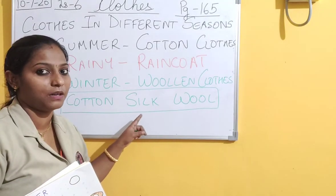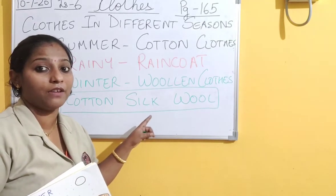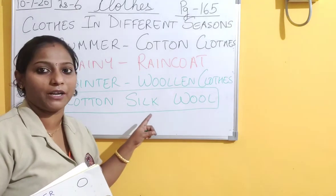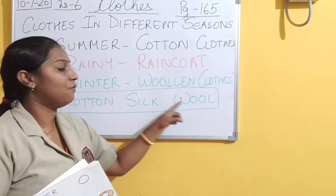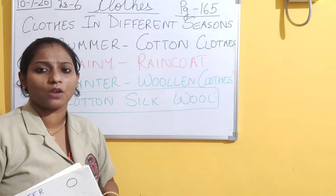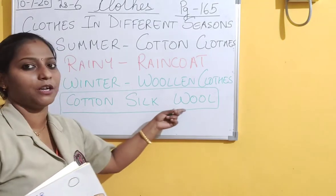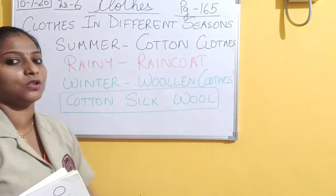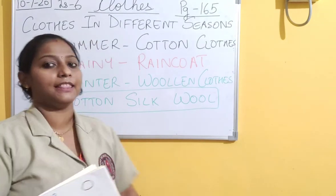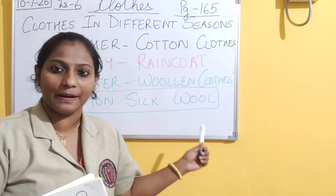Silk - the best example is your mom's saris. The heavy saris which are very shining are made up of silk. Wool - woolen clothes - that is your sweater, socks, woolen socks, mufflers, jackets - these are made up of wool. So today we have studied about different clothes in different seasons and the three things from which clothes are made.